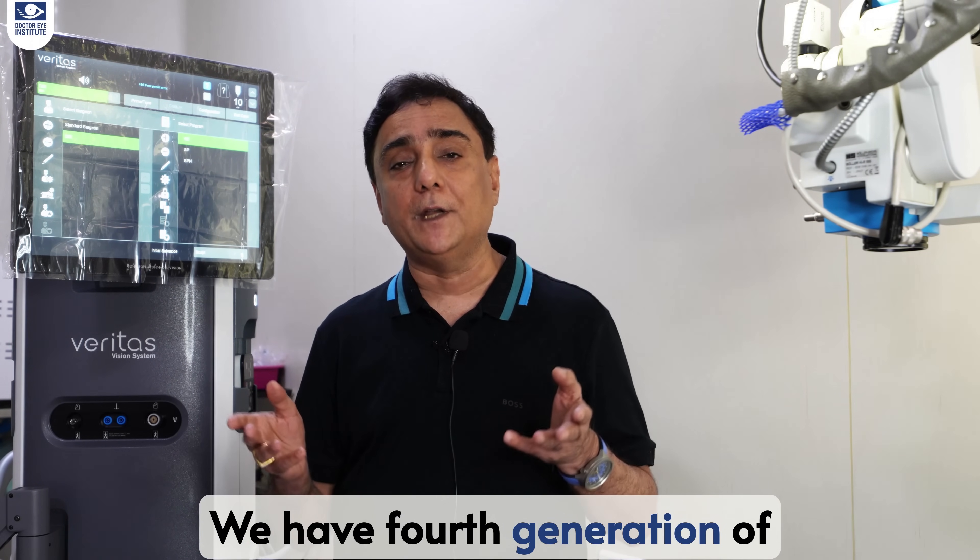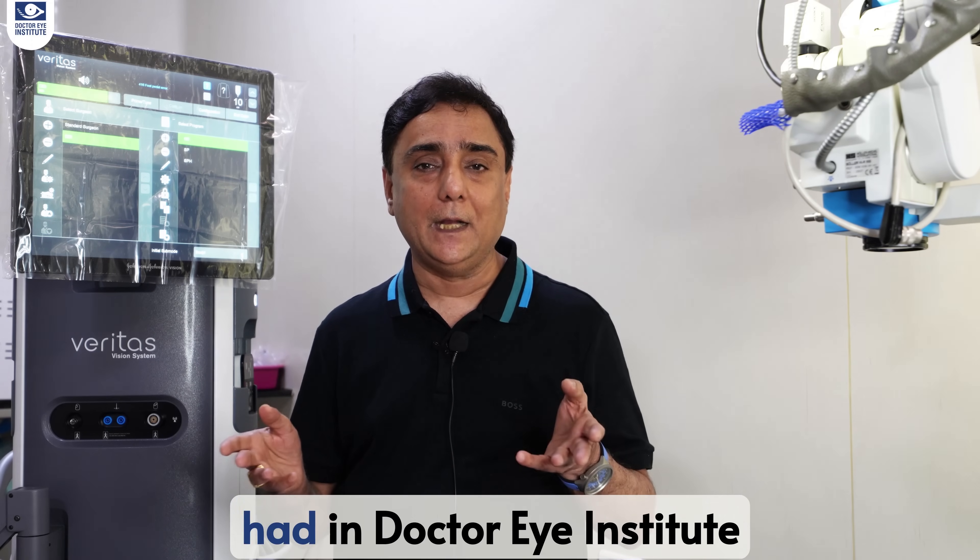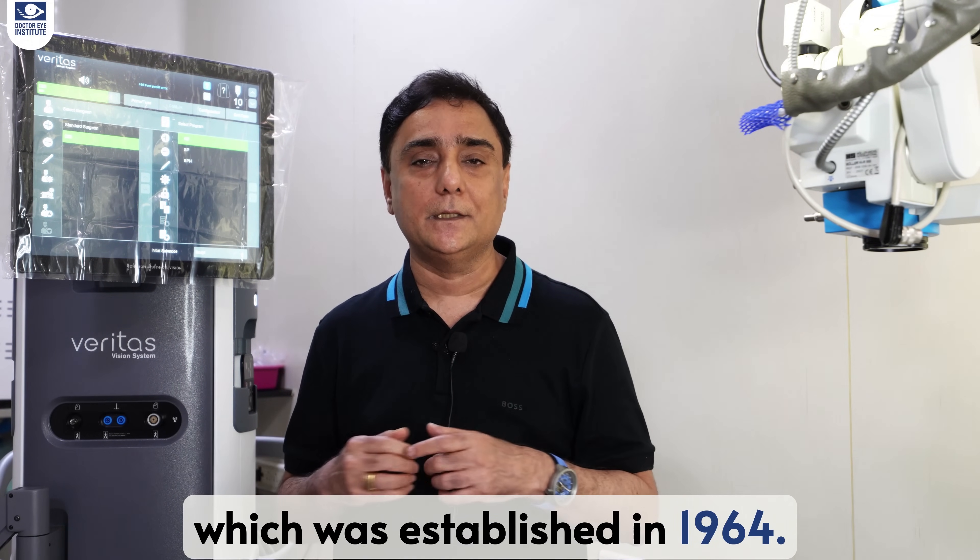We have been doing this for the last six decades. We have fourth generation of families coming to us, and that's all because of the faith and trust that you had in Dr. Eye Institute, which was established in 1964.